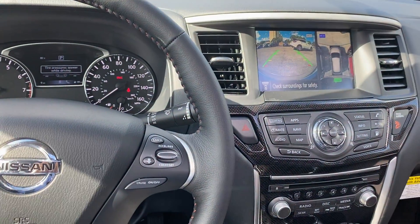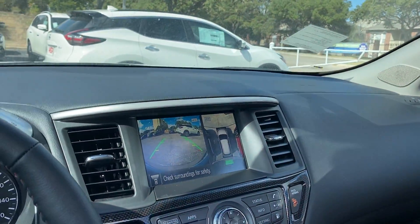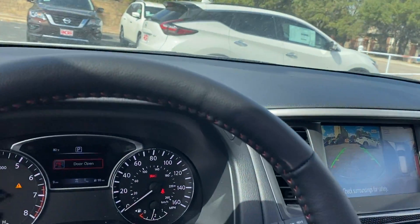Hopefully I went over all the major features — if there's anything I missed, please let me know. Let me give you a quick glimpse around the vehicle.